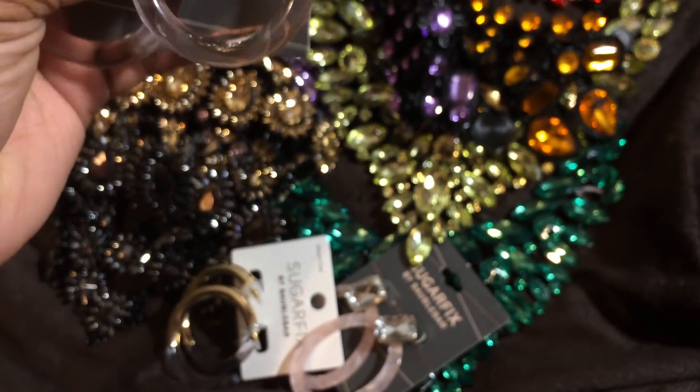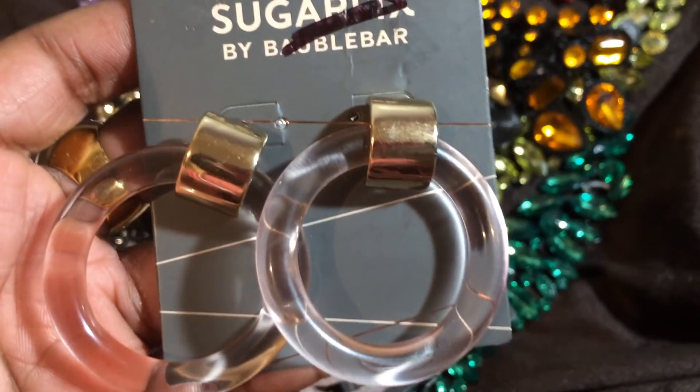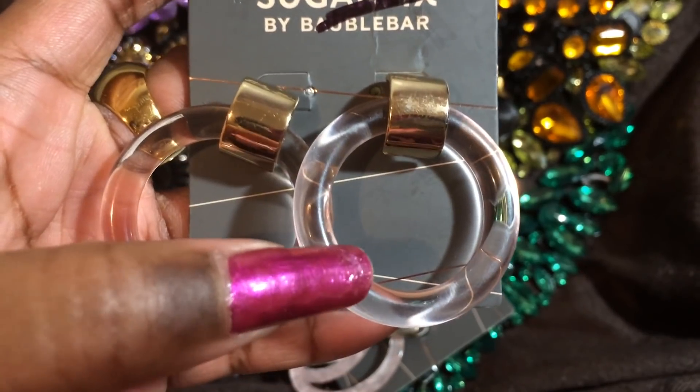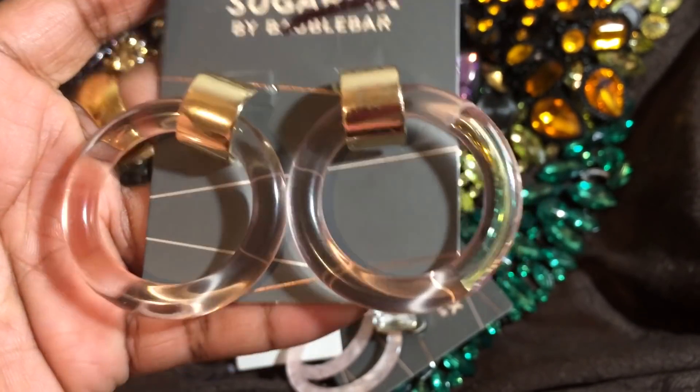I also got these pretty things here. You probably can't tell, but they are a light blush pink color.